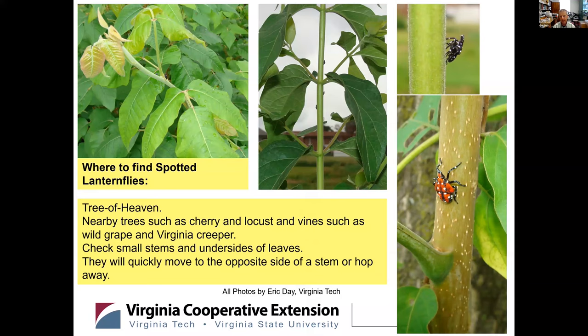Where to find them? Basically, it's either on Tree of Heaven or the tree next to it or the plant next to it. You locate Tree of Heaven in the landscape — it's very common in Northern Virginia, as I mentioned earlier. Then you just look on anything nearby: poison ivy, stump sprouts, walnuts, cherry, Virginia creeper, bittersweet — just a very wide range of host plants. Even though they have a very conspicuous coloration, because they tend to move to the other side of a stem or hop away, it's not exactly easy to come across them, and it takes a little bit of training.